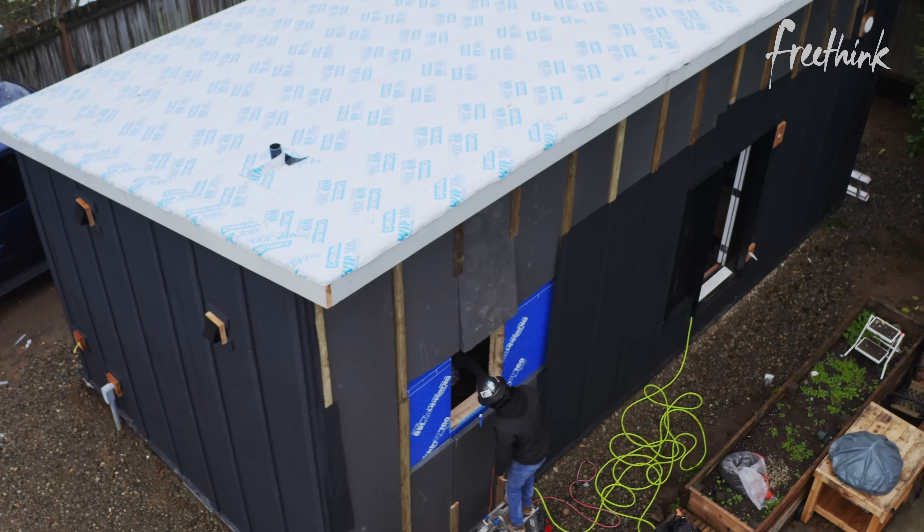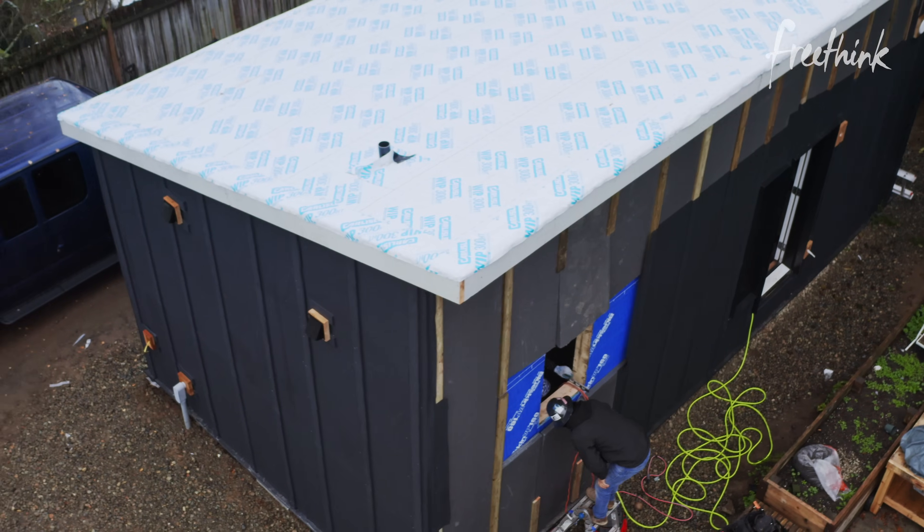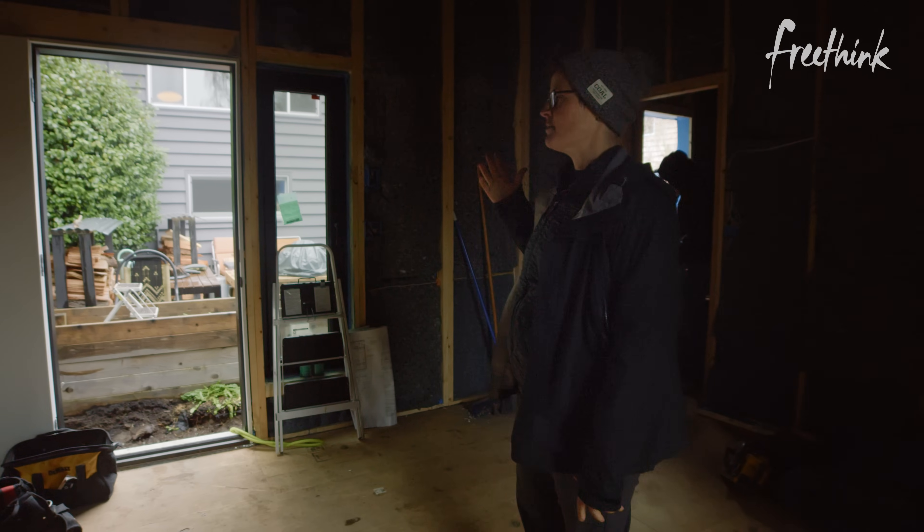We're using a recycled denim insulation instead of fiberglass, as well as a rigid foam wrap on the exterior. We have eco bats in the ceiling — all about 30% above code.